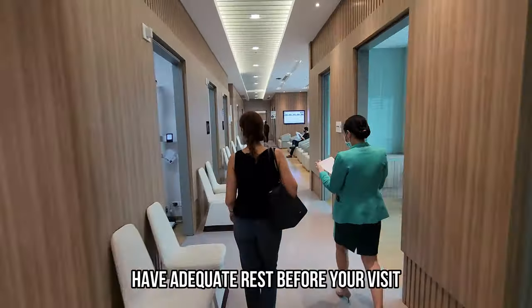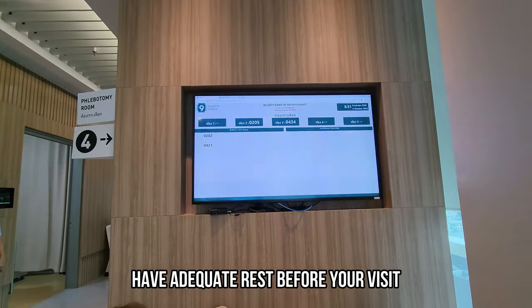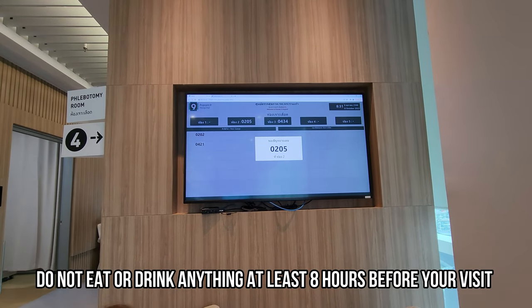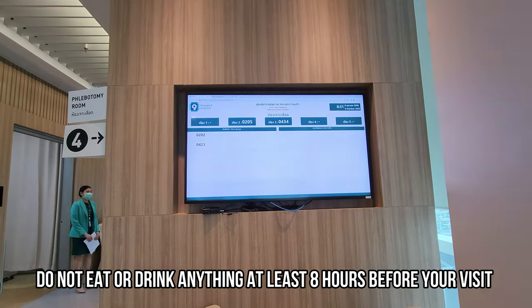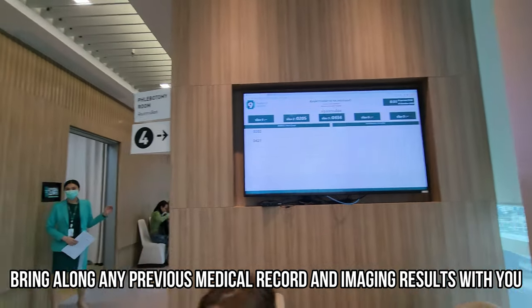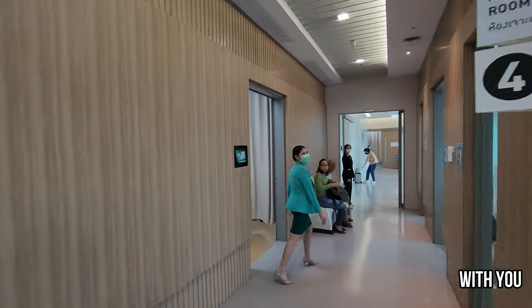So let's go to the next station. We have to go to the blood collection room two.